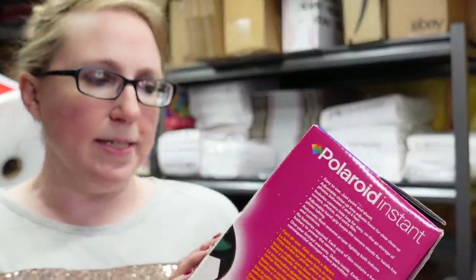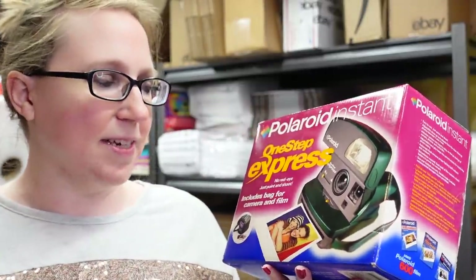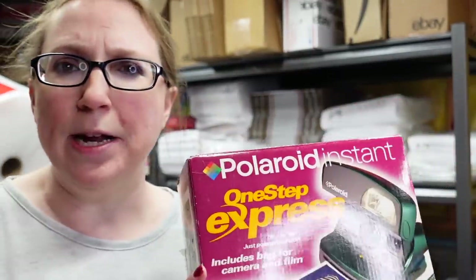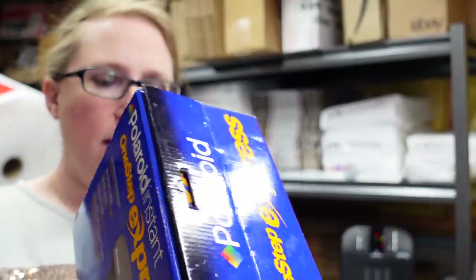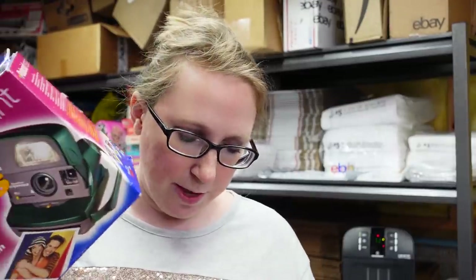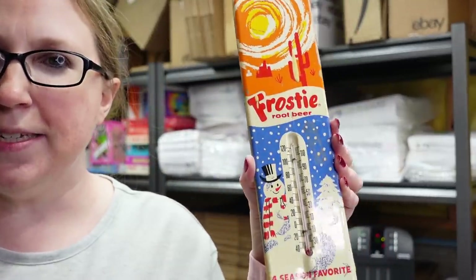We won this Polaroid instant camera — honestly I kind of want to keep it for myself. It's a green Polaroid instant camera that comes with its bag and a brand new pack of film. It's an older one — I think the film expired in the early 2000s. We paid $11 at the auction and listed it as a buy it now for $39.99.